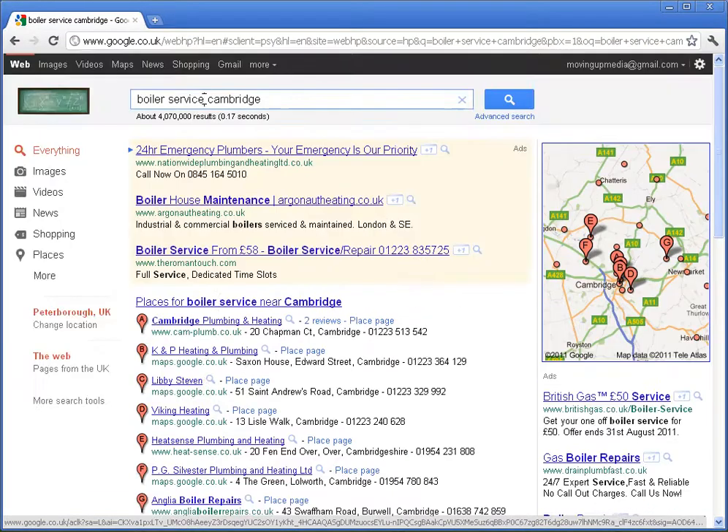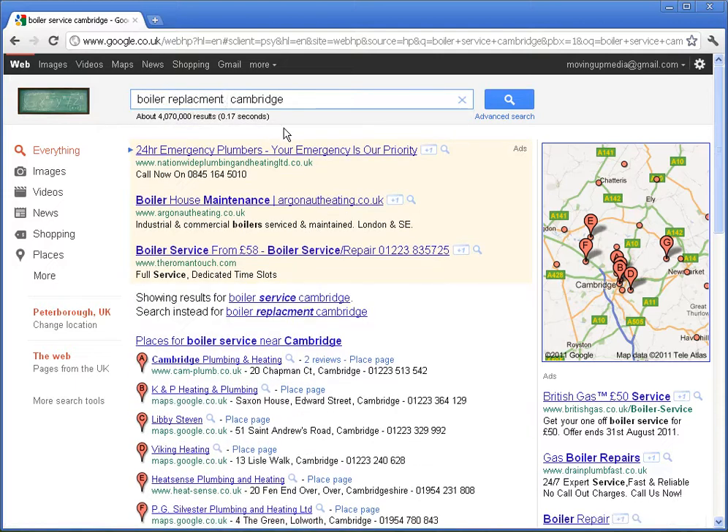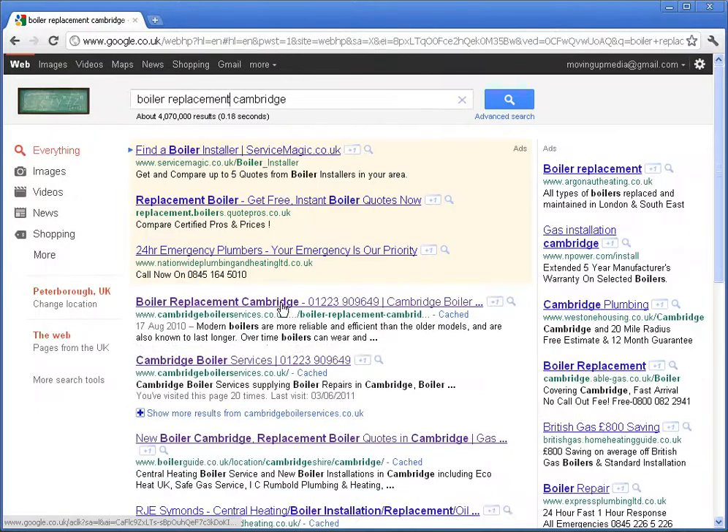Let's show you another one — boiler replacement Cambridge. Again, look, I've spelt it wrong, but it still came up even though it was wrong. Again, they're really high in the search engines, they've got the phone numbers there, and it's just a simple thing for the person who wants their boiler replaced or repaired to give it a quick ring.